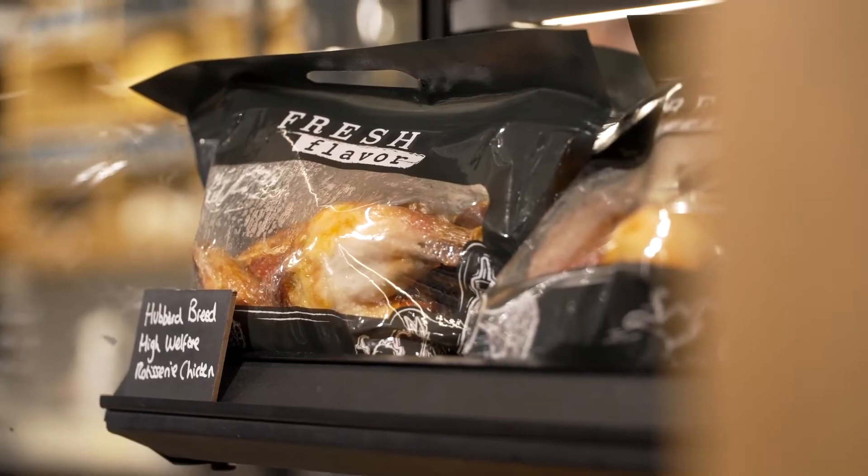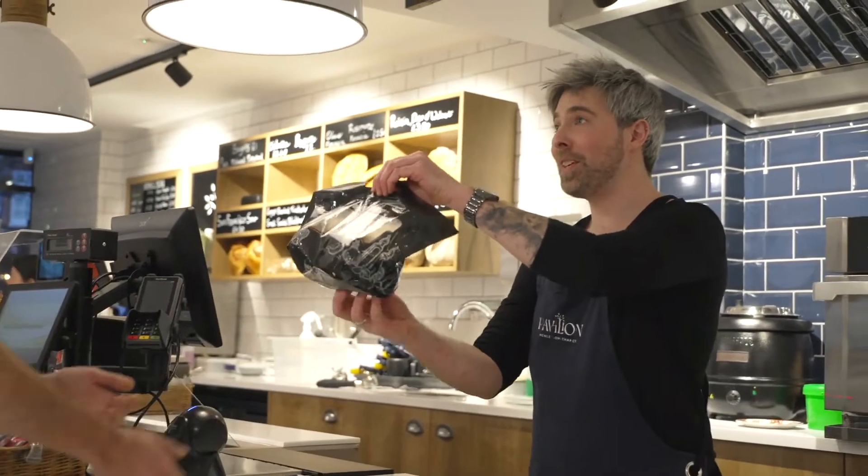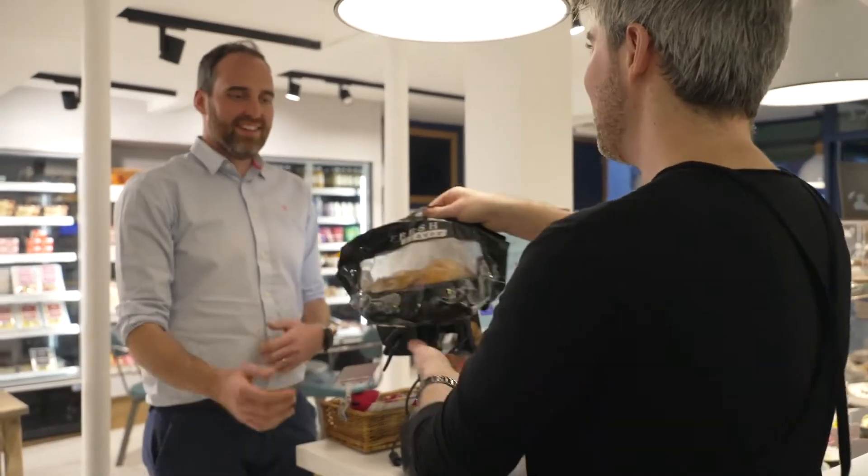Customers love the theatre that it creates and obviously the flavour that we get out of those rotisserie birds is second to none. Having the flexibility of the hot hold allows people that don't want to wait for a long time, or have things sliced by hand — they can just grab and go.